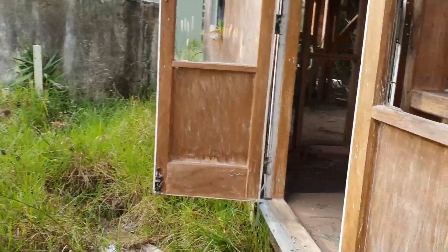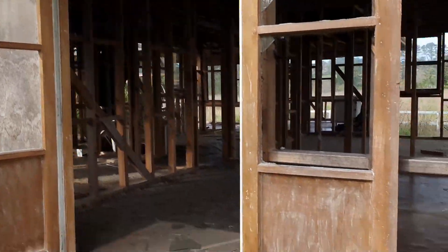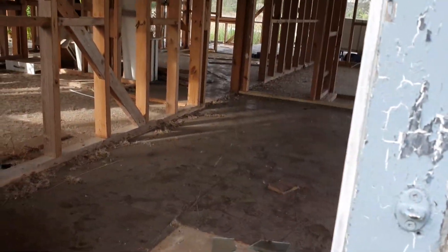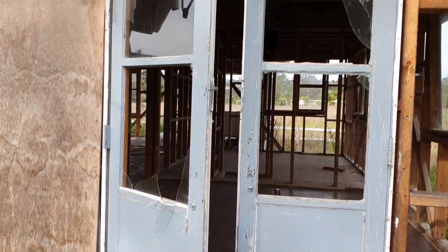Some beautiful French doors. I heard about some beautiful French doors and they're probably still even open. Look at that — beautiful French doors. It's still closed perfectly.